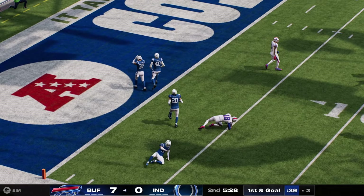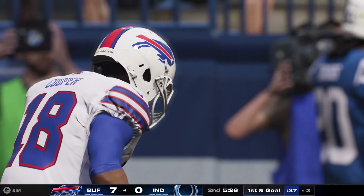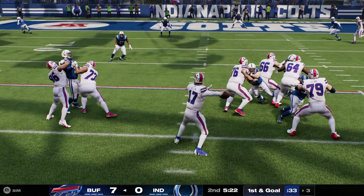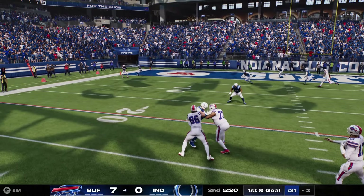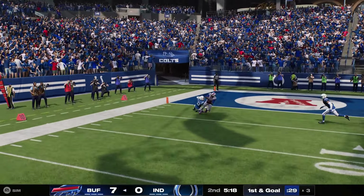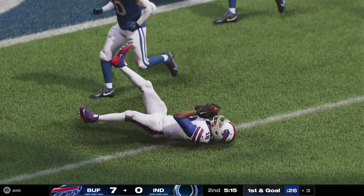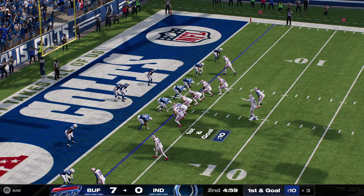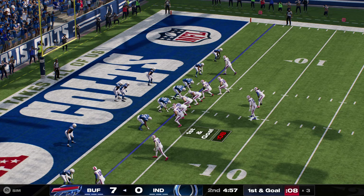He's got it inside the five. And the Bills are going to have a first-and-goal coming up as they try to finish off this drive with six points. It's been a really good drive so far, but what I really like is they're down here in the red zone and they continue to attack. Not quite a touchdown yet, but with first-and-goal, this defense certainly has their back against the ropes.